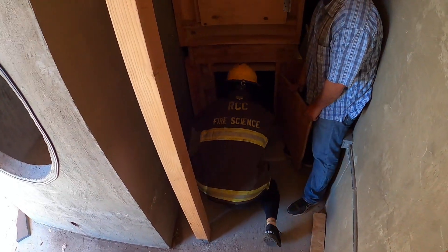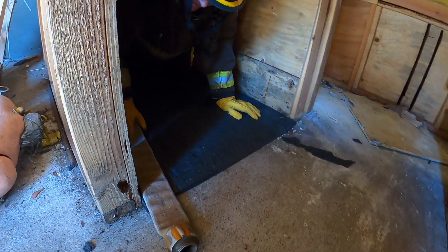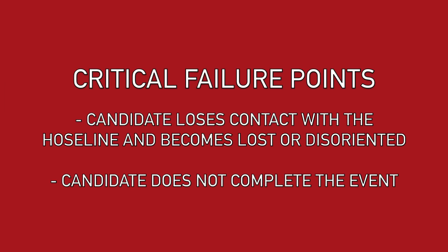The candidate will enter the designated door of the training tower and follow a hose line through a designated course. The candidate will exit the training tower upon completion. Critical failure points include losing contact with the hose line and becoming lost or disoriented, or failing to complete the event.